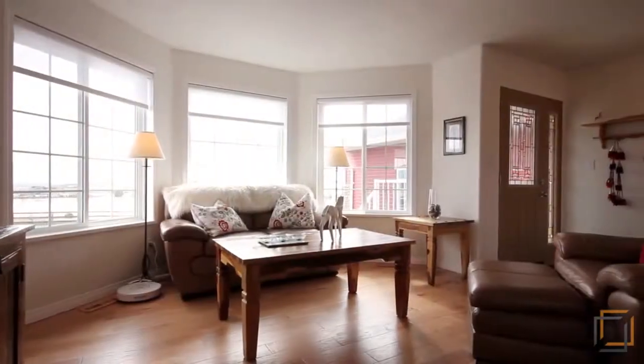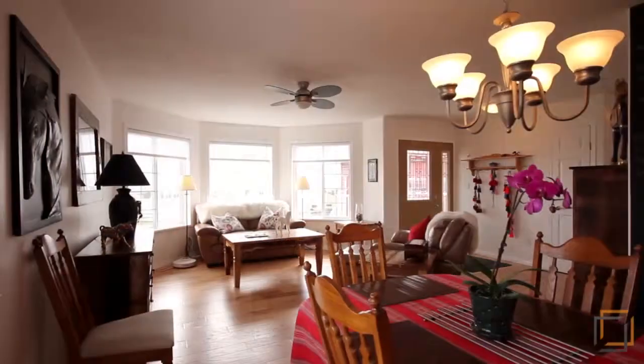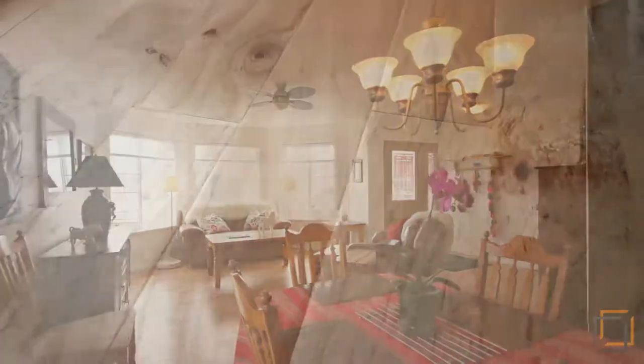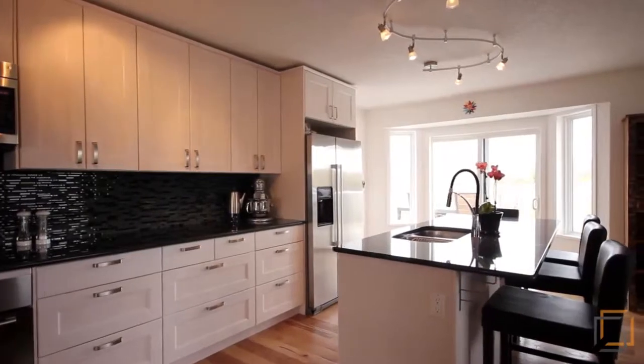The bright and spacious raised bungalow has just undergone a complete renovation from top to bottom with gorgeous hickory flooring throughout and a fantastic new kitchen with granite and stainless steel appliances.